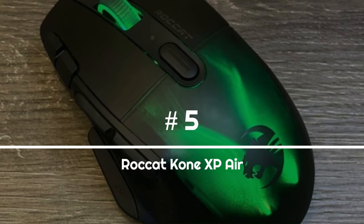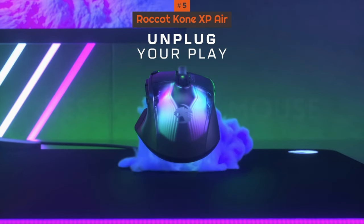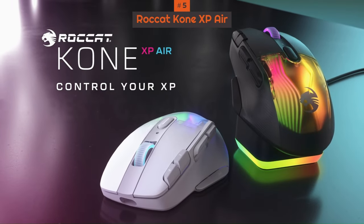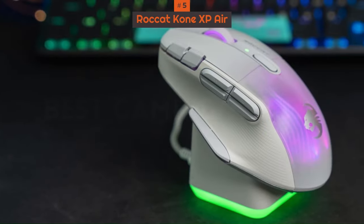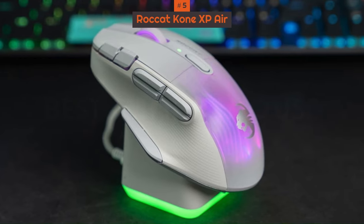Number 5: Roccat Kone XP Air. The Roccat Kone XP Air may have some tough competition to beat with new releases from Razer and Logitech. However, while it can keep up with them in performance, it's in value where it really separates itself.